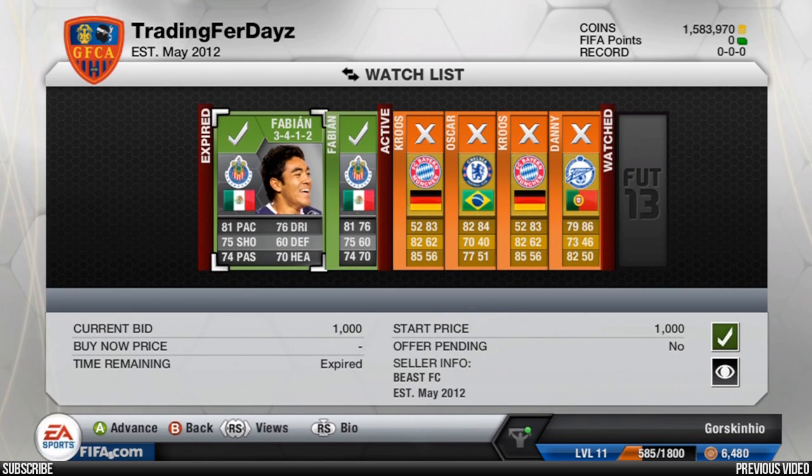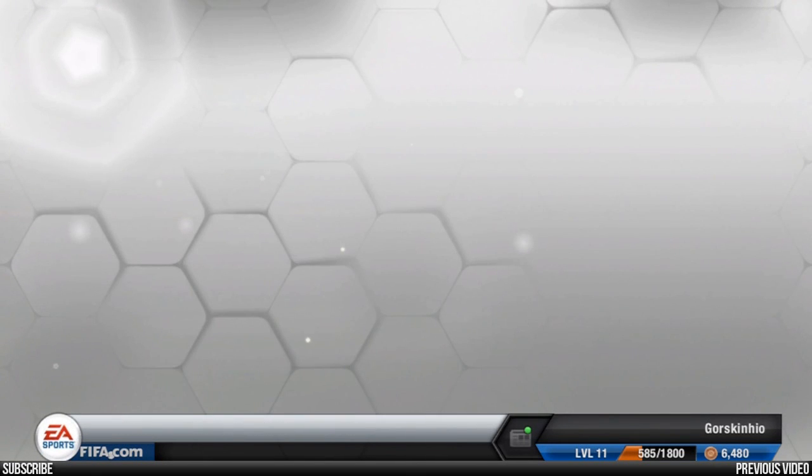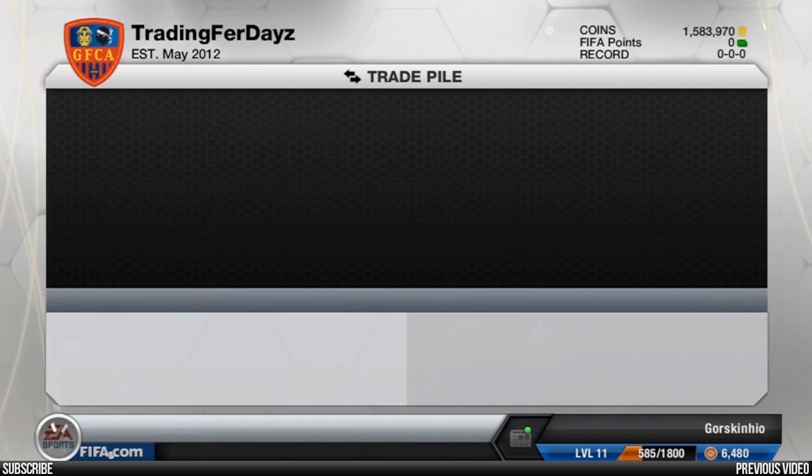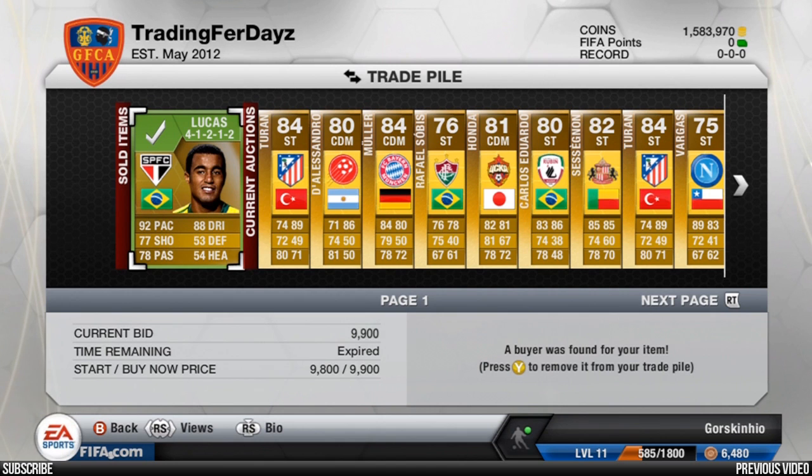Welcome to another episode in this year's Training to Team of the Year hybrid, episode 29. We have sold one item — just put all the players up for sale and Lucas was very quick to sell.